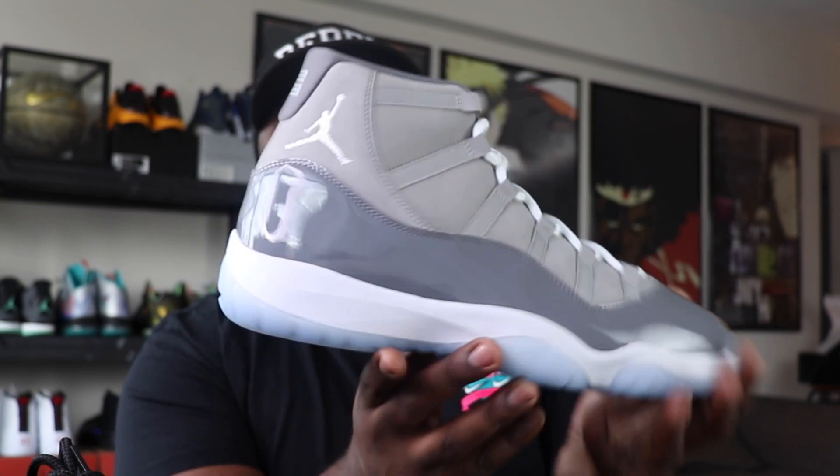Before we start breaking down the materials of this shoe — do not panic come release day. There are going to be tons of pairs. This is the Christmas Jordan — there's always an Air Jordan 11 at Christmas time, and there are always massive quantities. These are not like Jordan 1s that drop only 100,000 to 150,000 pairs. You're going to get maybe a million-plus pairs of Air Jordan Retro 11 Cool Grays, so don't panic at all.